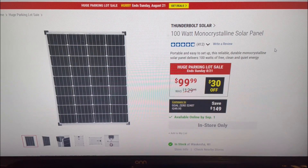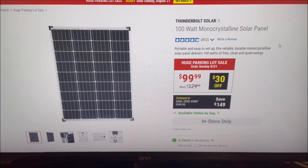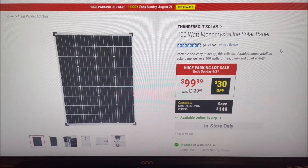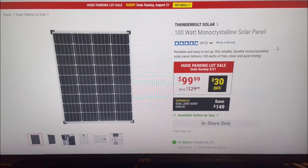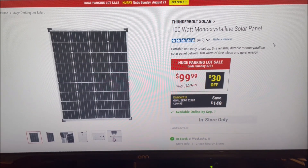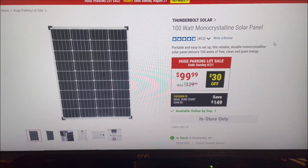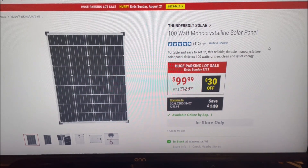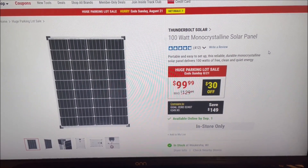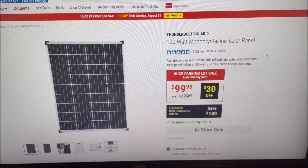This 100 watt panel was on sale recently for the Inside Track members, but that sale expired yesterday. Now starting yesterday and through this Sunday, August 21st, the panel is on sale for everybody for $99.99, so you save $30.